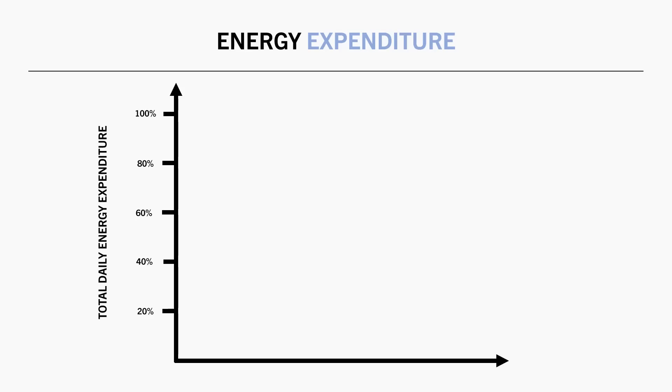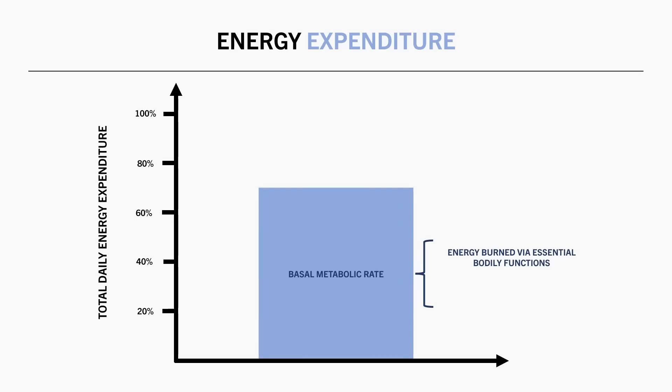First is our basal metabolic rate. This refers to the energy required for essential bodily functions — the amount of energy we would expend if we were to lay down for 24 hours straight without any movement at all. This has been thought to account for around 70% of our total daily energy expenditure on average.